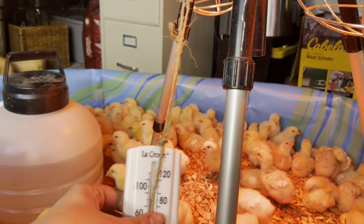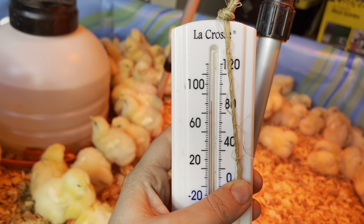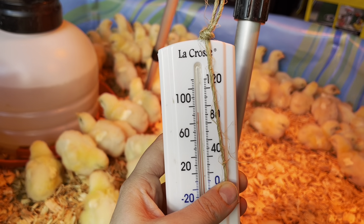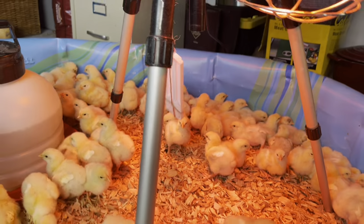Pasty butt is one of those things that can happen from either them being too cold or too hot. We hung a little handy dandy garden thermometer in here so we can see where they're at. They weren't really enjoying it being around 90 to 95, so we let it go down to about 80 and they seem a lot happier with that.